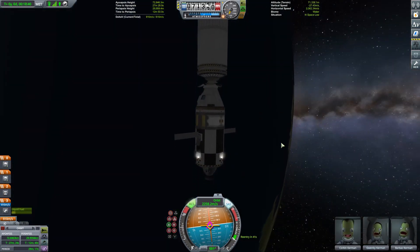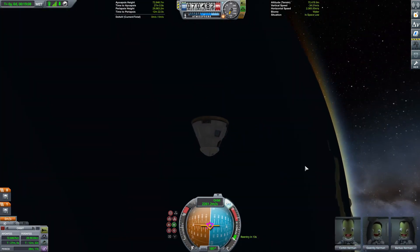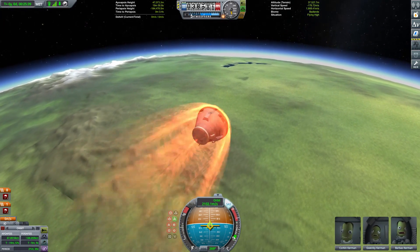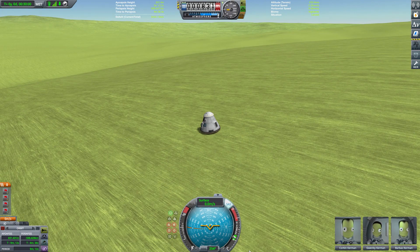We're not going to bother aiming for the KSC on the way back. Initially I go straight for re-entry and then have a change of heart, because that would see us coming down on the night side of Kerbin, and I thought, well, let's at least try and get a bit of daylight on the situation. So our Kerbals travel round the planet, de-orbit, make their way into the atmosphere, and touch down softly on a brightly lit patch of Kerbin's highlands.